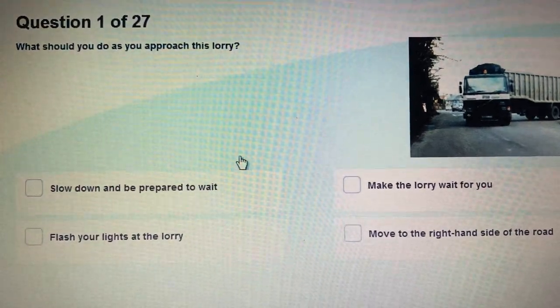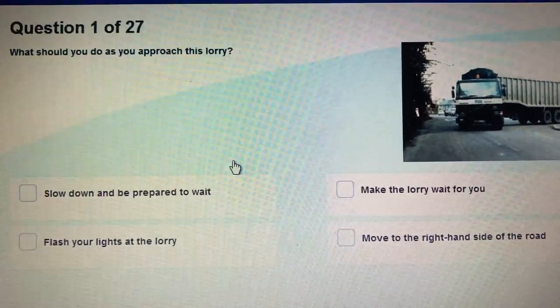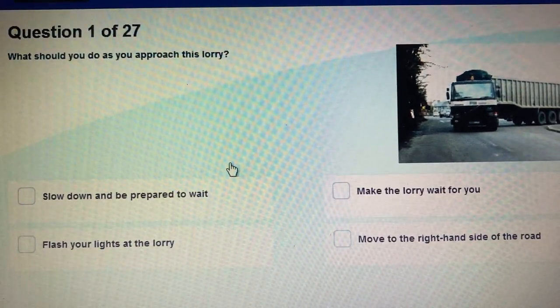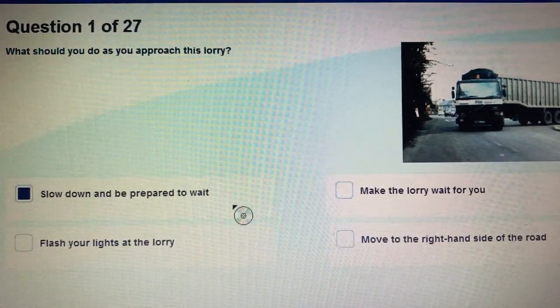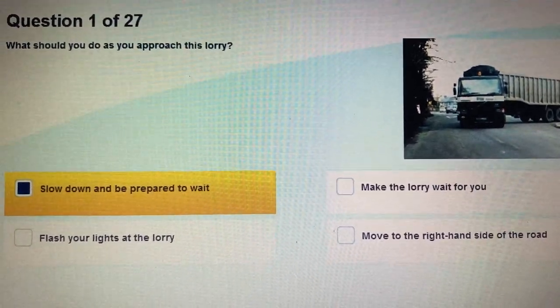Question 1: What should you do as you approach this lorry? Slow down and be prepared to wait.